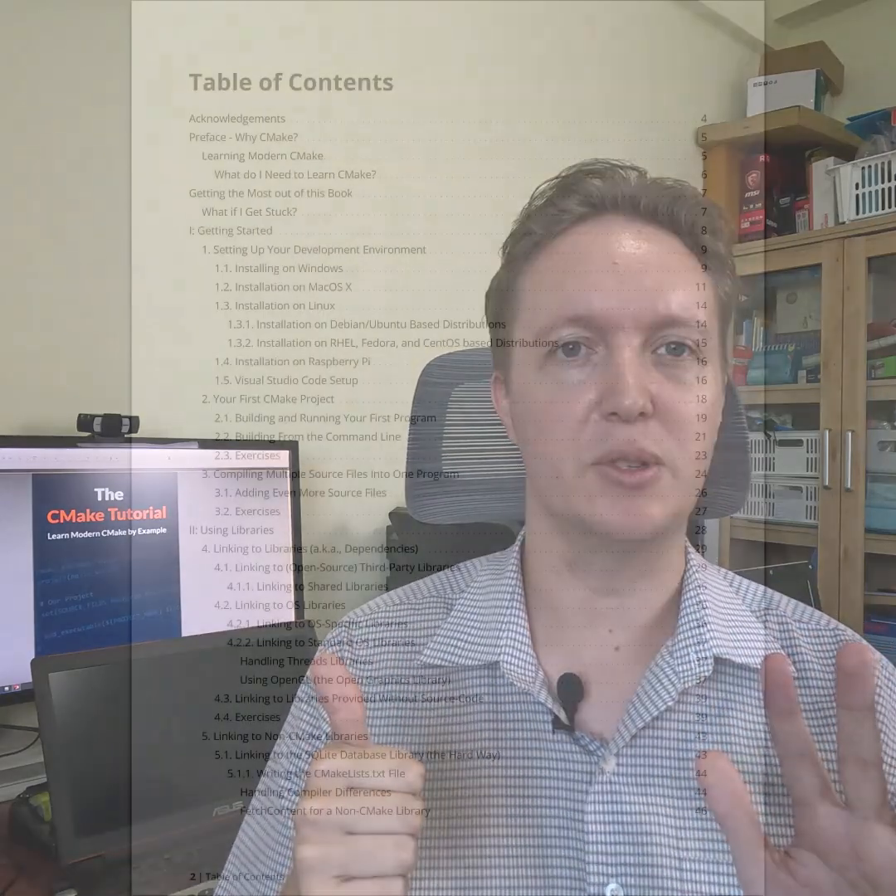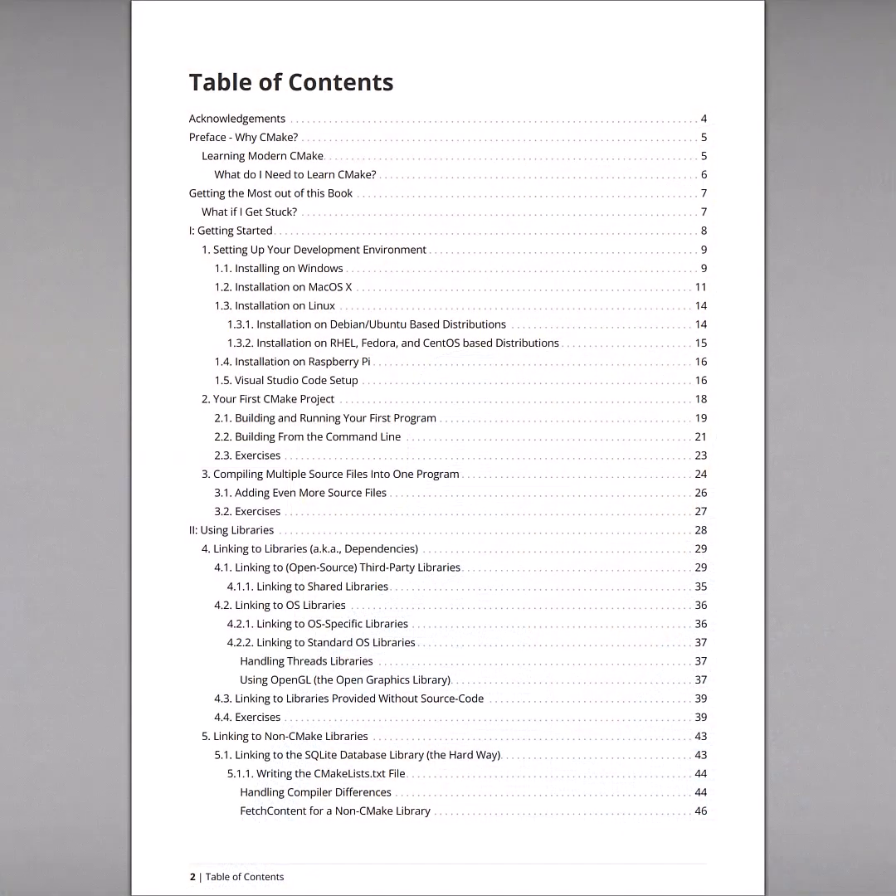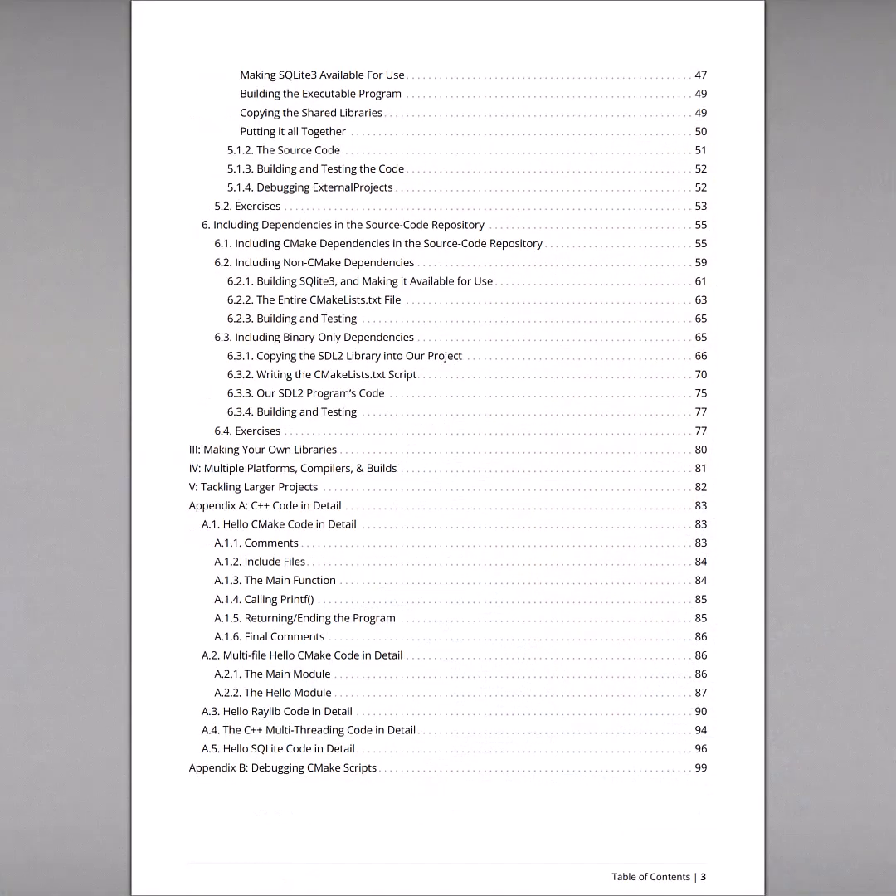What that means is you can get the first six chapters now, and those six chapters will take you from nothing through to writing larger software, complete with linking to libraries — whether they're open source, closed source, the works. And of course you'll get updates as I write more chapters, and you'll get the full book once it's done.